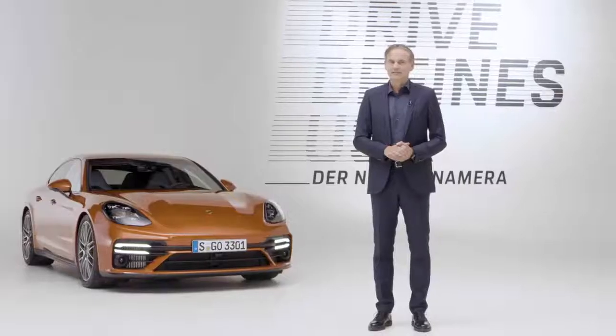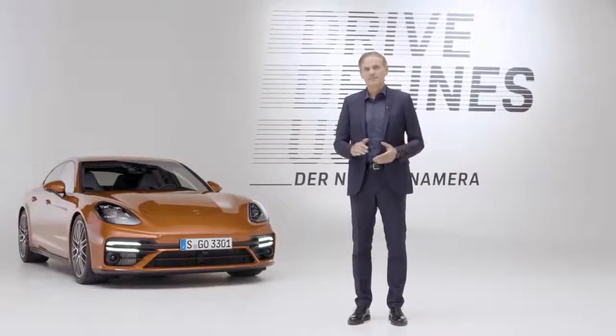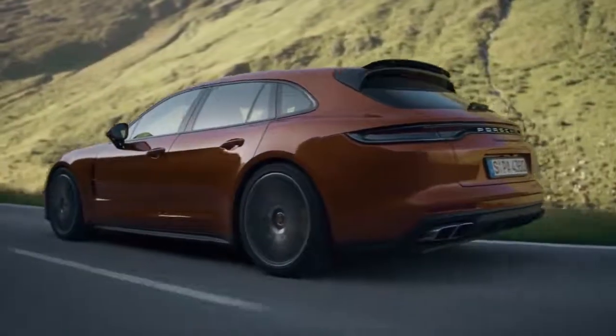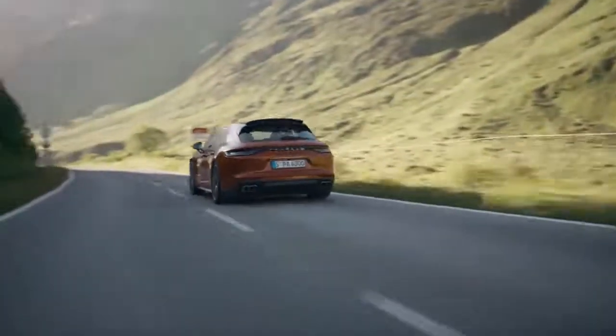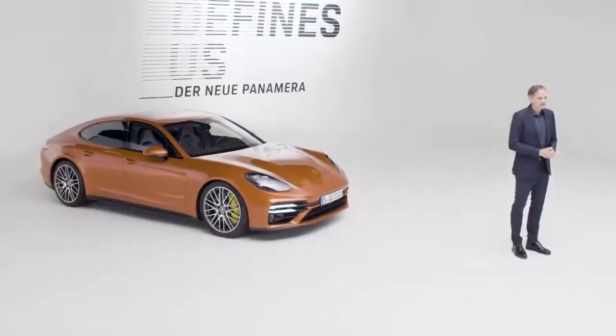We have now taken the Panamera even further in terms of performance, comfort and design. Our goal is always to be the best in class, and in the area of sportiness in particular. The new Panamera Turbo S with 630 PS represents a significant leap in performance.